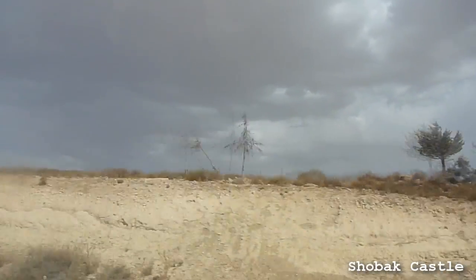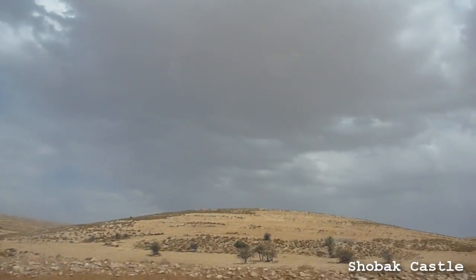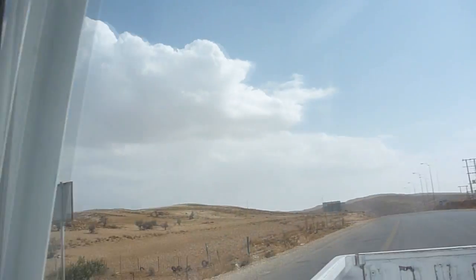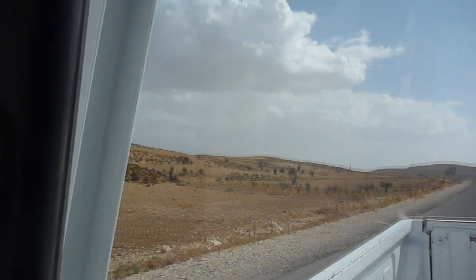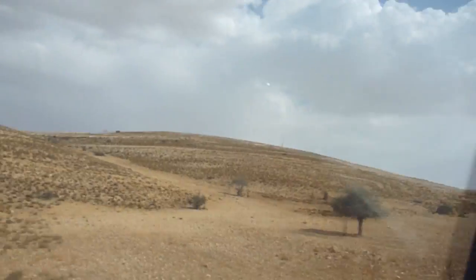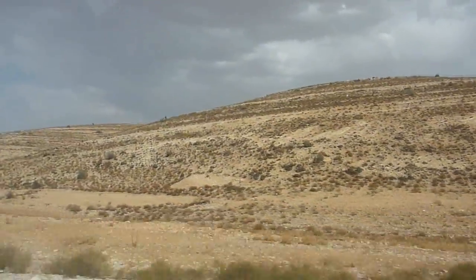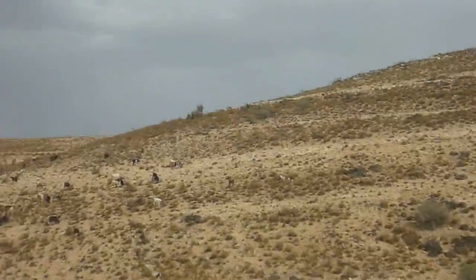We're going to this little castle called Shobak and on the way there the clouds have gotten overcast — we haven't seen overcast like this the entire month we've been in the Middle East. Way back there was a huge tornado off in the distance, it really really looked like one. And here are many goats.